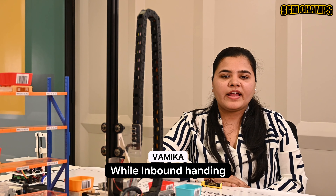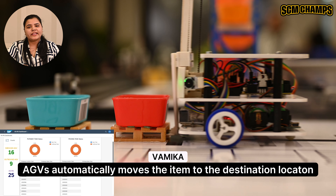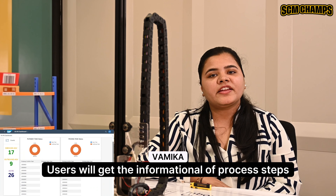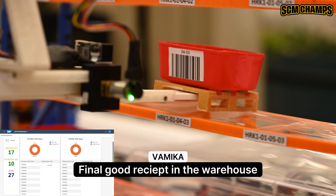During inbound landing, pallets are sent forward to the picking station. The AGB automatically moves the item to the destination location. Users will get information on process steps from goods arrival to the final goods receipt in the warehouse.